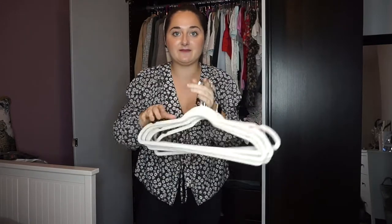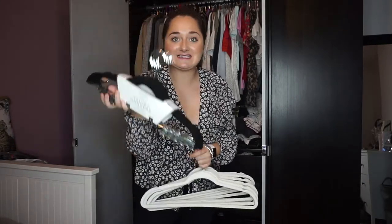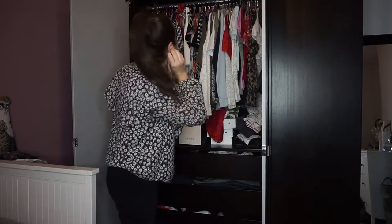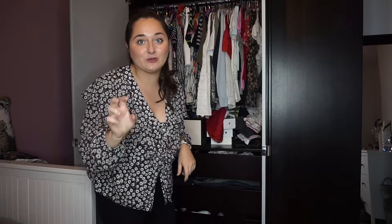I picked up a load of new hangers from TK Maxx - these lovely velvet ones, and today I also got some clippy ones for skirts. These were £4.99 and you only get six, but they'll be really good for skirts. I'm also going to be swapping all the plastic hangers out for velvet ones so you can get more stuff in the wardrobe. I'm going to start on the left, pull everything out, go through it, and then get my winter clothes out.